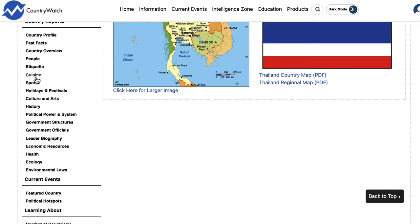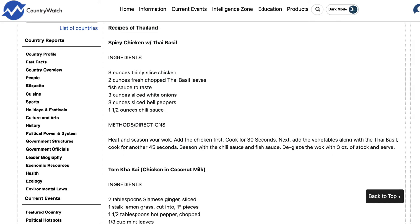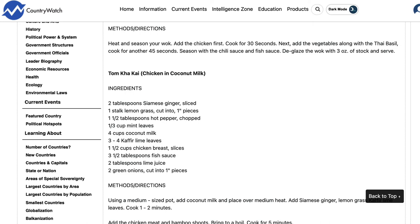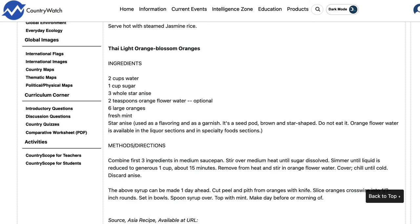My favorite is cuisine because here it gives you recipes from the country. In this case, if you wanted spicy chicken with Thai basil, the tom kha kai chicken with coconut milk soup, or even a Thai light orange blossom oranges — it almost gave you a whole meal actually. I really like this section.